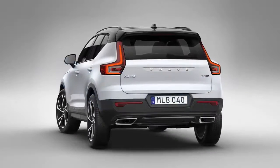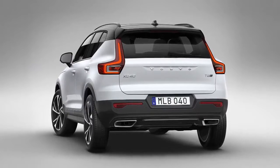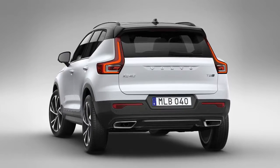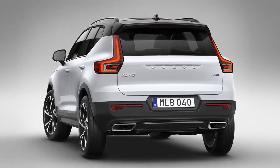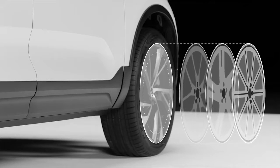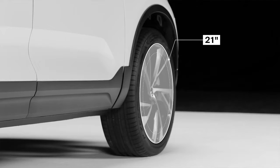At the same time, it is a real SUV, with high ground clearance, true SUV proportions and a confident stance, helped by the fact that the car is wider at the rear than at the front. The XC40 comes with a range of different wheel options and sizes, all the way from standard 17-inch wheels to a sporty 21-inch variant.